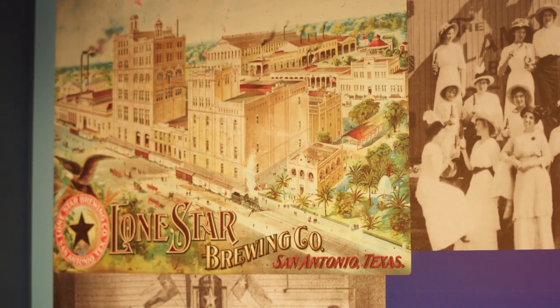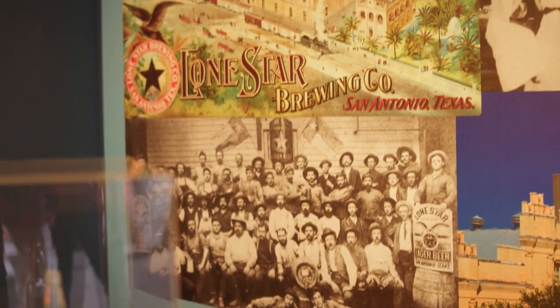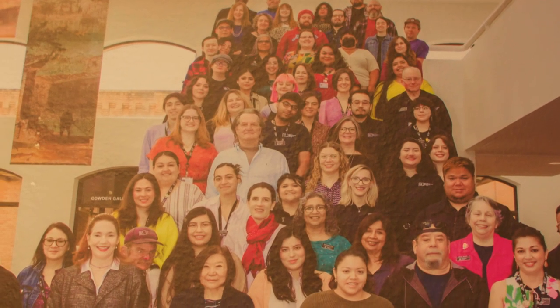Just behind us you get to see what our campus was back in the late 19th century and who we are today, and while I do wish we had more of those fabulous mustaches, I like who we've become today.